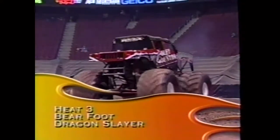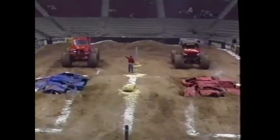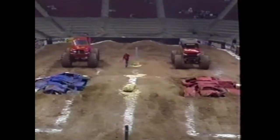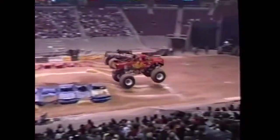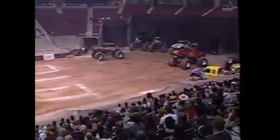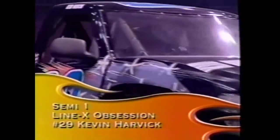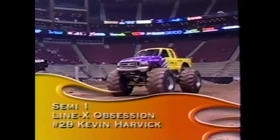Heat number three brings Barefoot, the three-time world champion, up against Dragon Slayer driven by Craig Christensen, who has been doing extremely well lately. They get off fairly evenly but the victory goes to Dragon Slayer - Craig Christensen has been tough to beat. Times: Dragon Slayer 3.040, Barefoot 3.498 seconds.